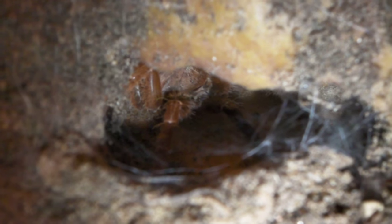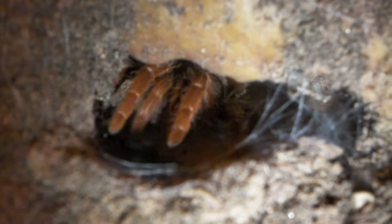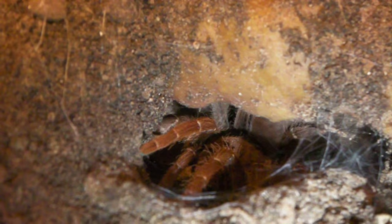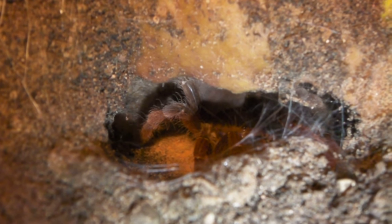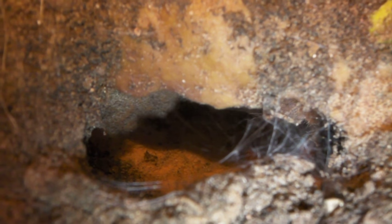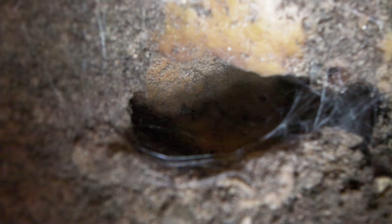Next up we have my juvenile king baboon. You can see her just down there in the entrance to a burrow. So let's drop her fly in and see what happens. Looks like she might be interested. Yeah, I think she got it. I think she enjoyed that.